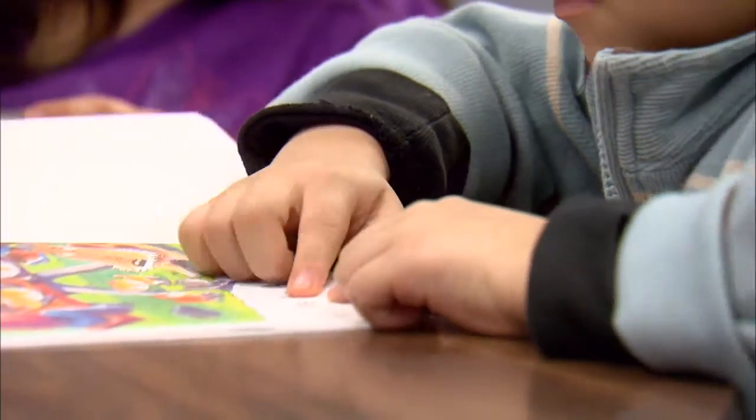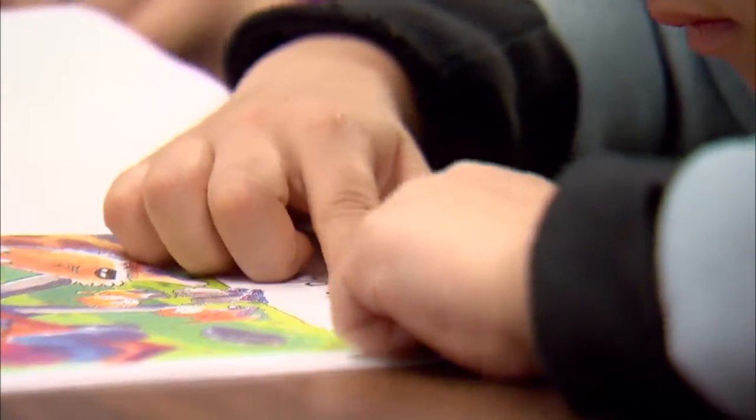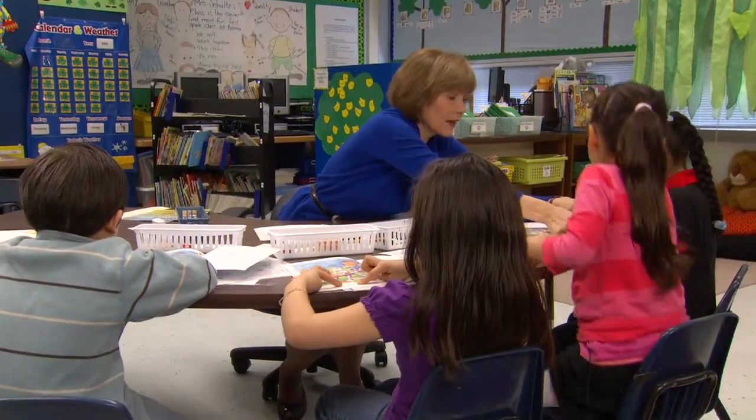Good job. Show me another word. Go find a different word. You want to make sure your finger goes in front like that.